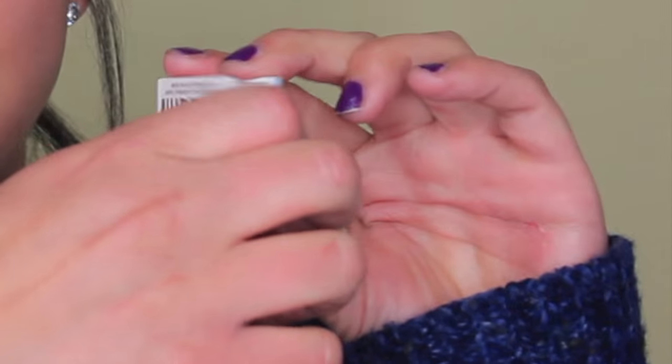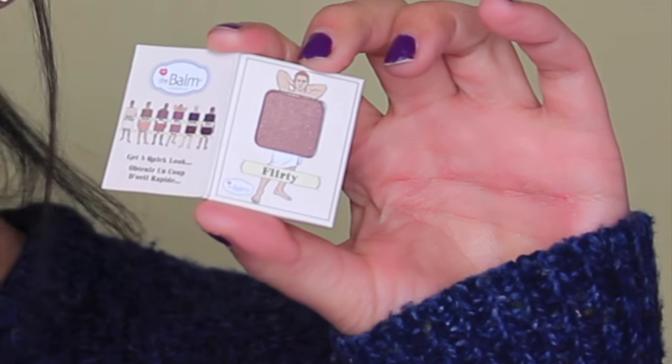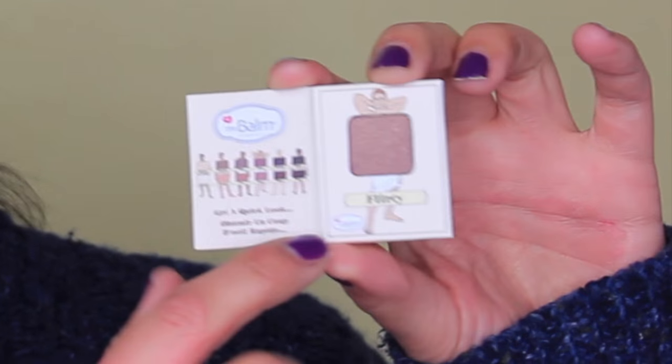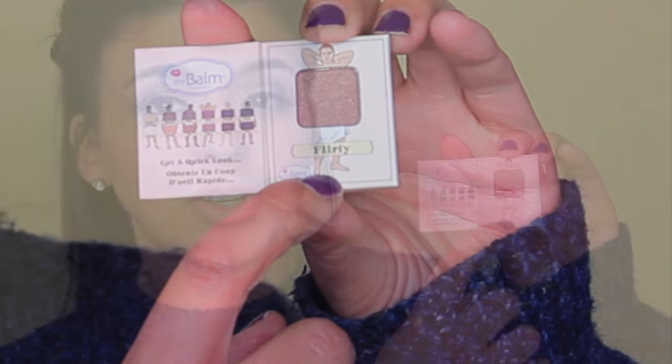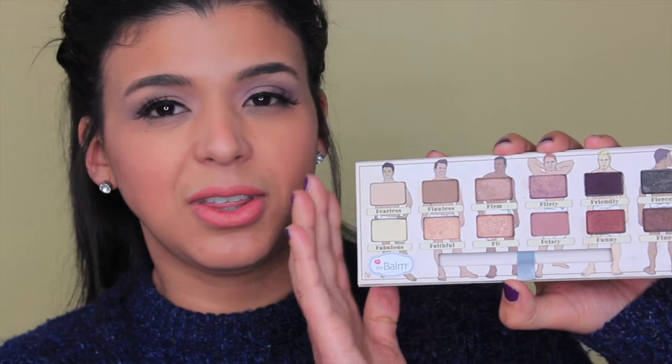Without further ado, let me get started with the first product, which is an eyeshadow. I got two bags so I got one eyeshadow in each bag and they were different colors. This is the Nude Dude eyeshadow in the color Flirty. If you've been following my channel, you know I have a review with the Nude Dude palette — I think it's one of the best eyeshadow consistencies I've tried from the Balm. I thought it was cool that they sent this so people could see the texture, pigmentation, and formulation.